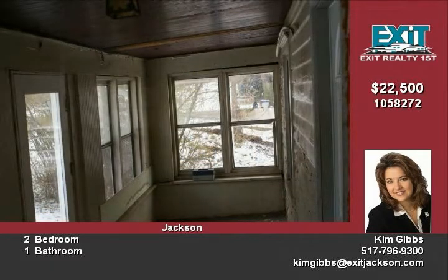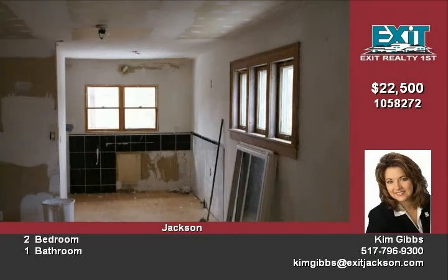The basement has extra high ceilings and walks out to the backyard. Newer roof and mechanicals are already in place. This would make a great income property, or finish it up and make a profit.